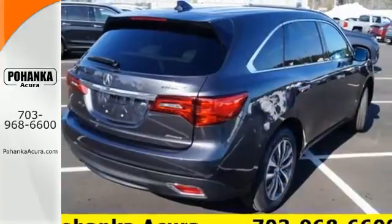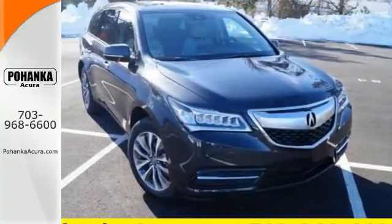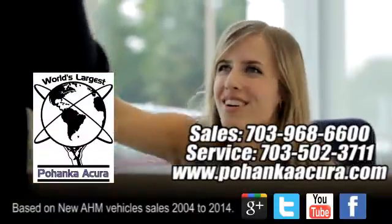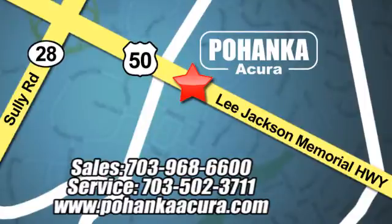Make the smart decision. Make this MDX yours today. Pohenka Acura is a great place to buy a car. We're conveniently located at 13911 Lee Jackson Memorial Highway, Route 50 in Chantilly.